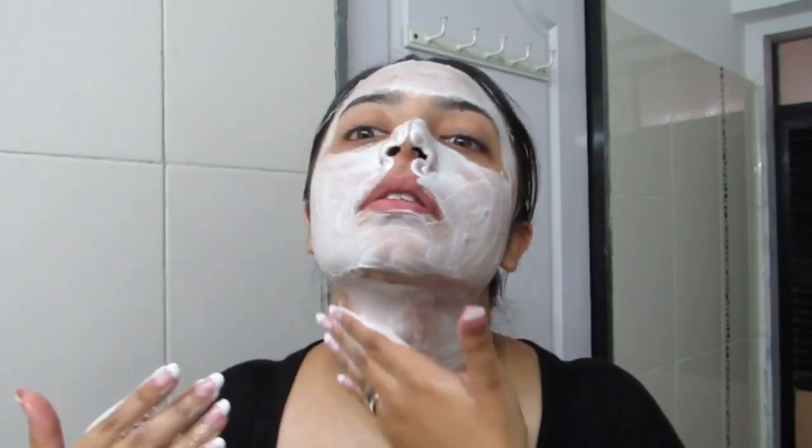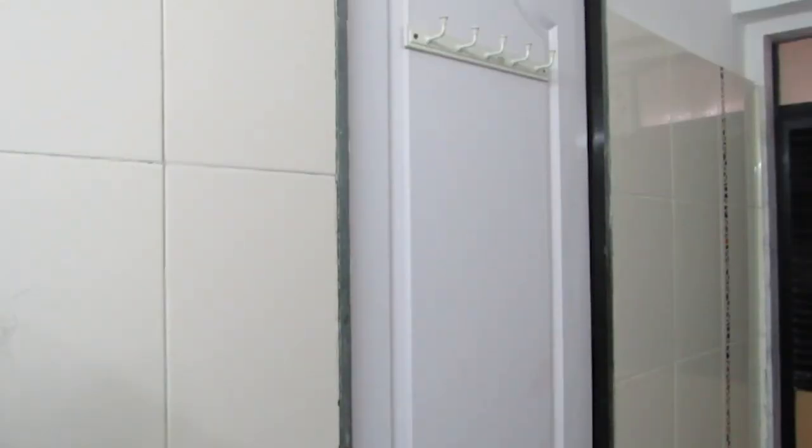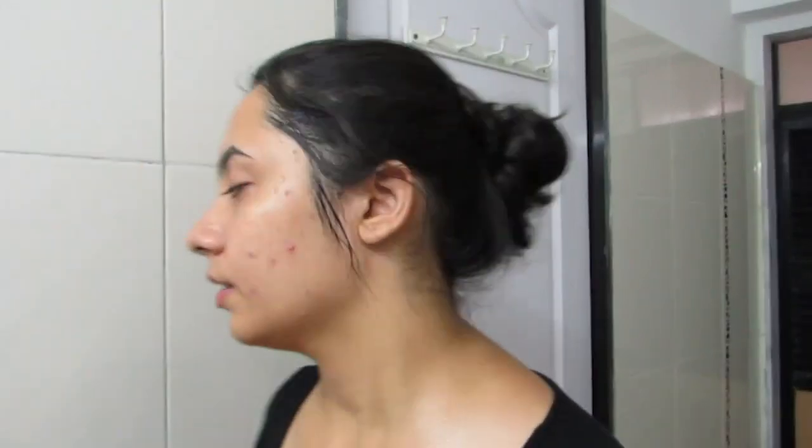Why do I recommend this technique? Normally cleansers are activated with water, but if you activate it with water first, it won't penetrate the pores well. That's why you apply it dry first and then add water — this way it will go deep into the pores and work much better. If you try it, you will see the difference in your skin. This is the first step.